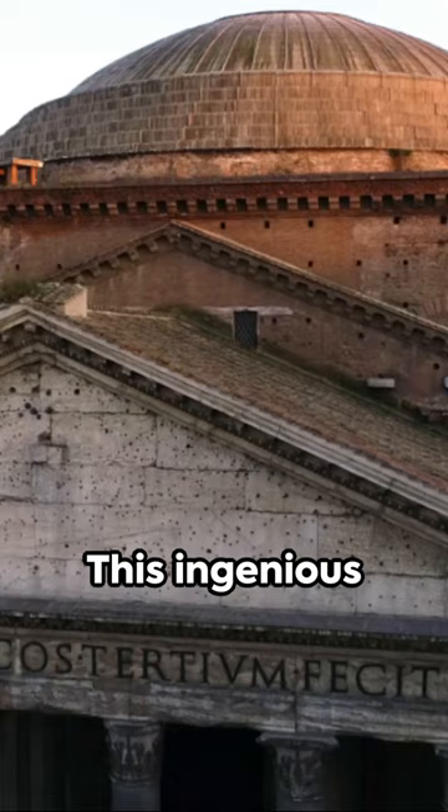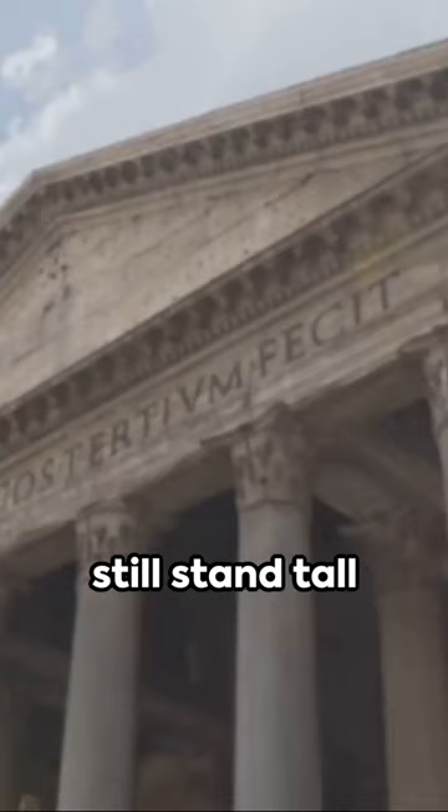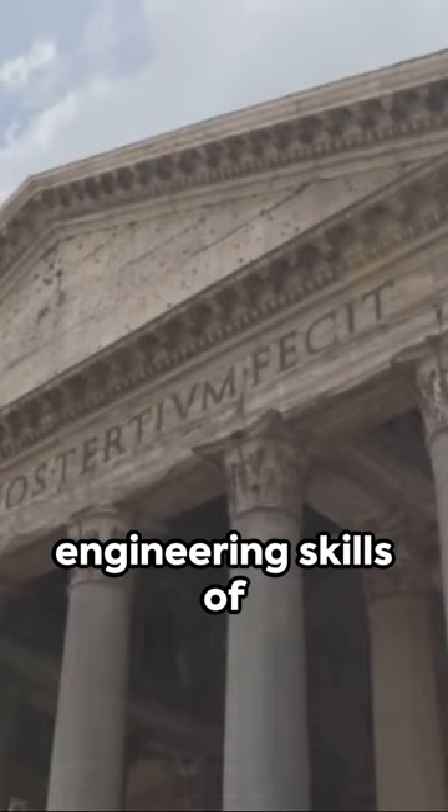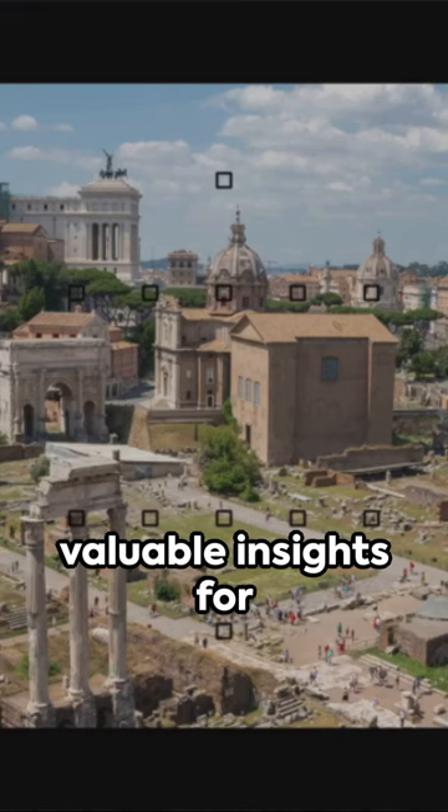This ingenious feature was a crucial factor in the longevity of Roman structures. Many of these architectural marvels still stand tall today, a testament to the advanced engineering skills of the Romans. And this self-healing property offers valuable insights for modern construction techniques.